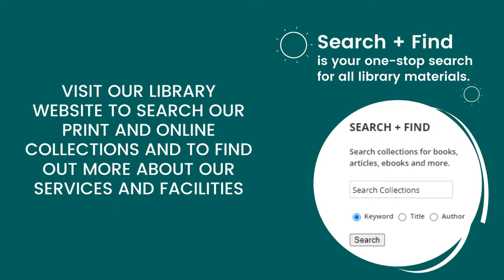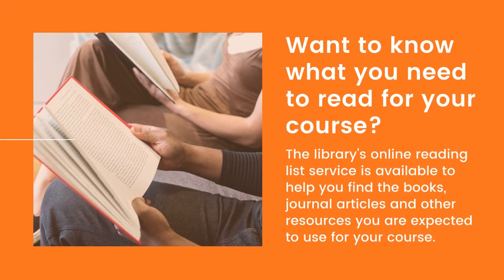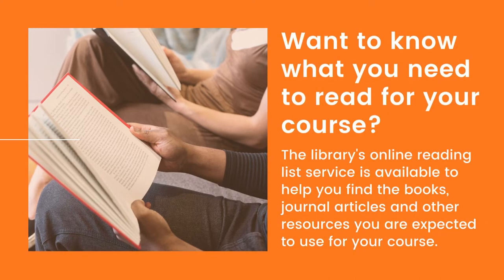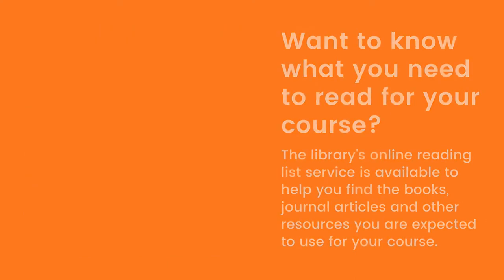Search and Find is your one-stop search for all library materials. Want to know what you need to read for your course? The library's online reading list service is available to help you find the resources you are expected to use for your course.